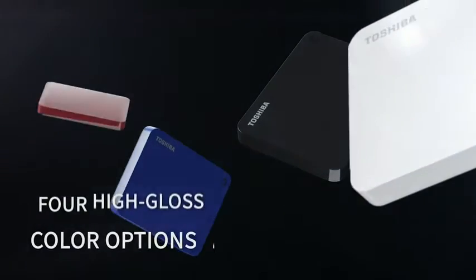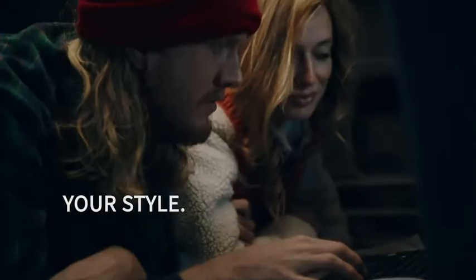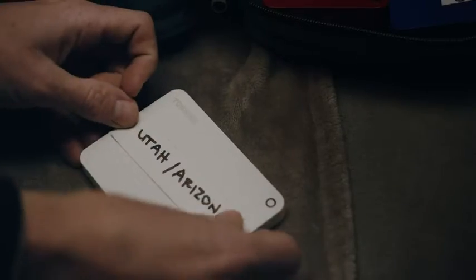Express yourself with bold color options and a striking sleek design. It's your life, your style, your speed. Share your story and take life anywhere with the Toshiba Canvio.